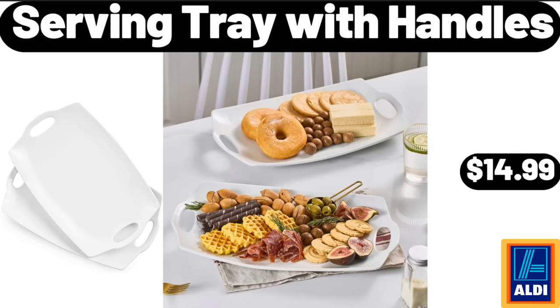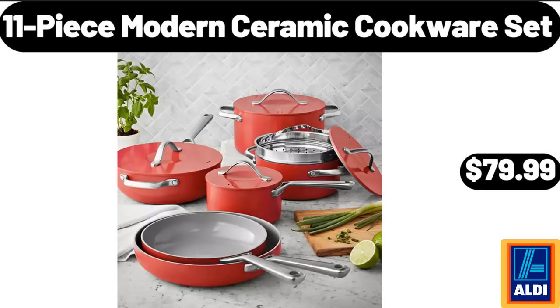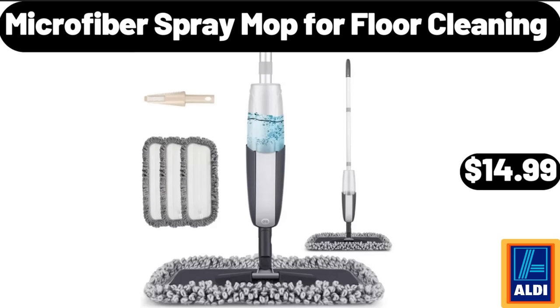Serving tray with handles, $14.99. Eleven-piece modern ceramic cookware set, $79.99. Microfiber spray mop for floor cleaning, $14.99.